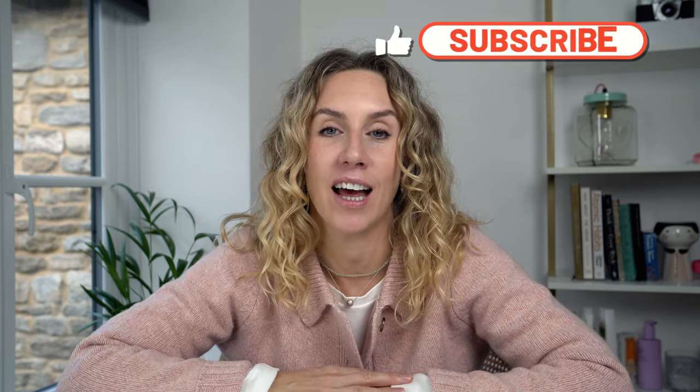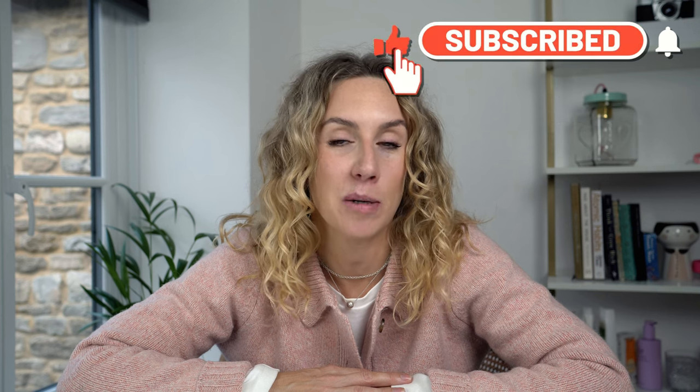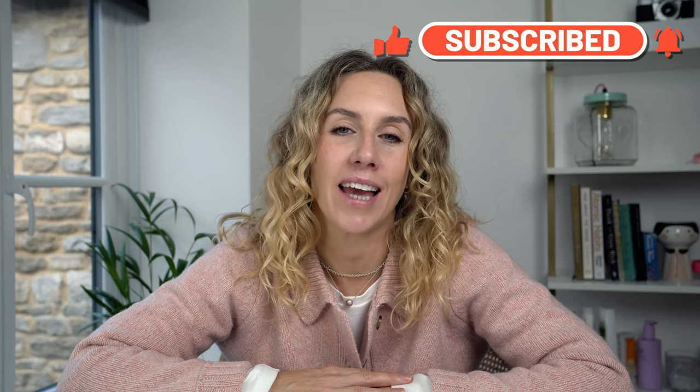I'll leave links in the description box to the products mentioned. If you're looking for a wash day routine or clarifying wash, I've got videos covering both of those and I'll link them here. Thank you so much for watching — if you enjoyed the video please give it a thumbs up and subscribe to the channel if wavy hair care, beauty and skin are things you're into. Thanks again for your support, take care and I'll see you soon.